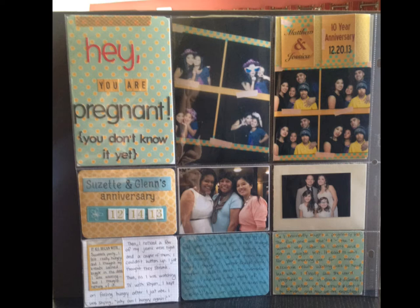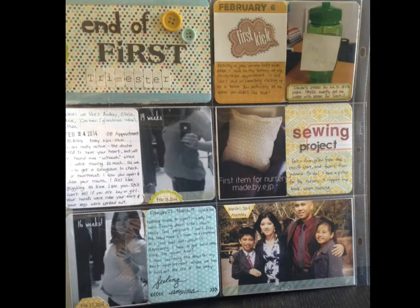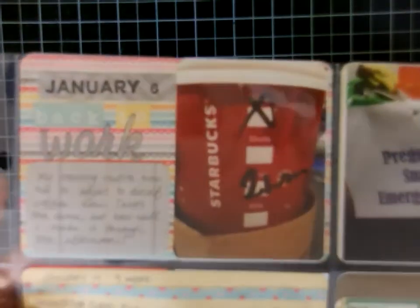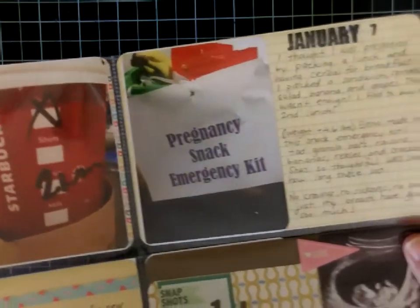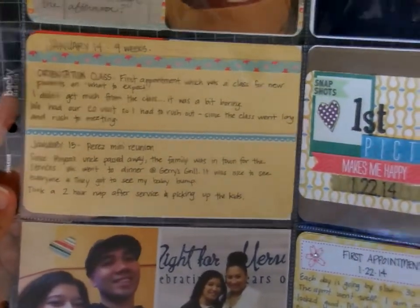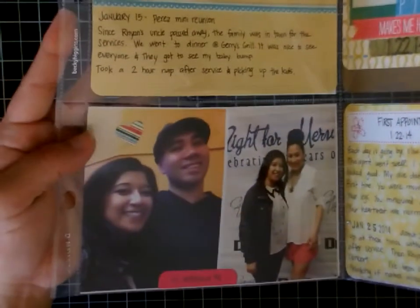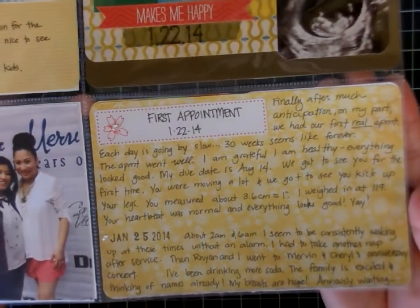Now we'll move on to page three, which had a lot more journaling from the log I'm keeping of things going on during my pregnancy. Here's a close-up — I included more stamping for the date, alphabet stickers with my journaling, and the month and day. I now have two different stamp sets that I'm using. There are also strips of designer paper and stickers, which are the things I'm using most in project life from my stash.